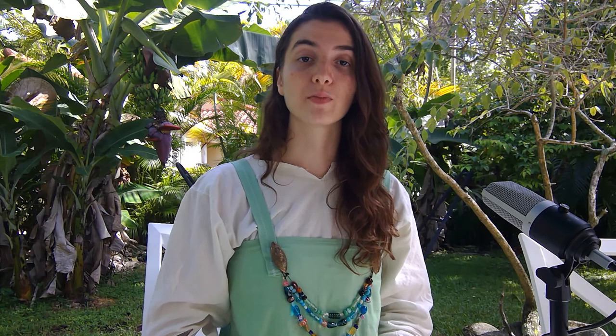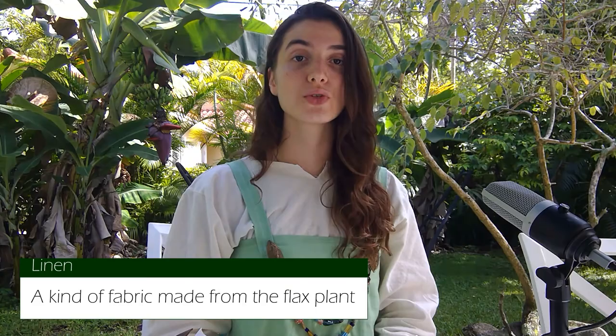There are two parts to an apron dress. There is the underdress, which is called a sark, and there is an overdress, which is called a smoken. Both of these are made out of linen, especially for me, because I live in Miami and it is the coolest historically accurate fabric that I could find.